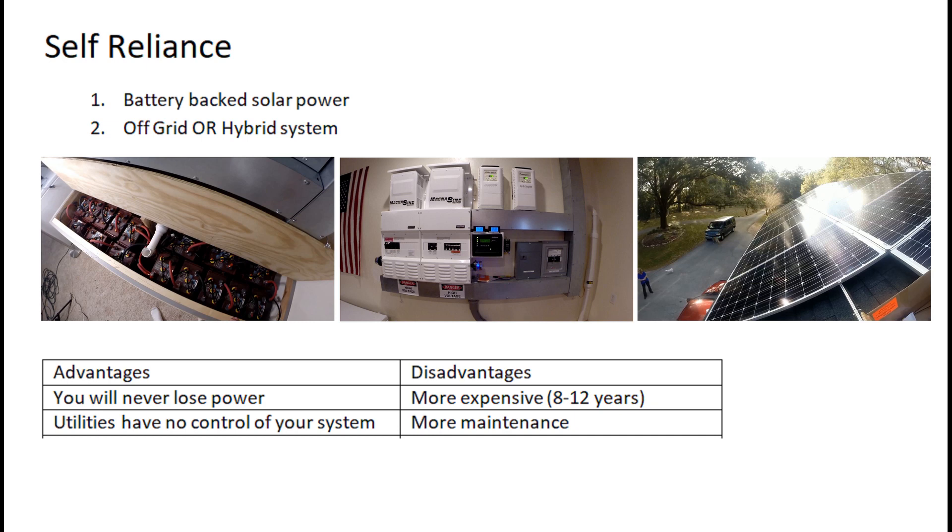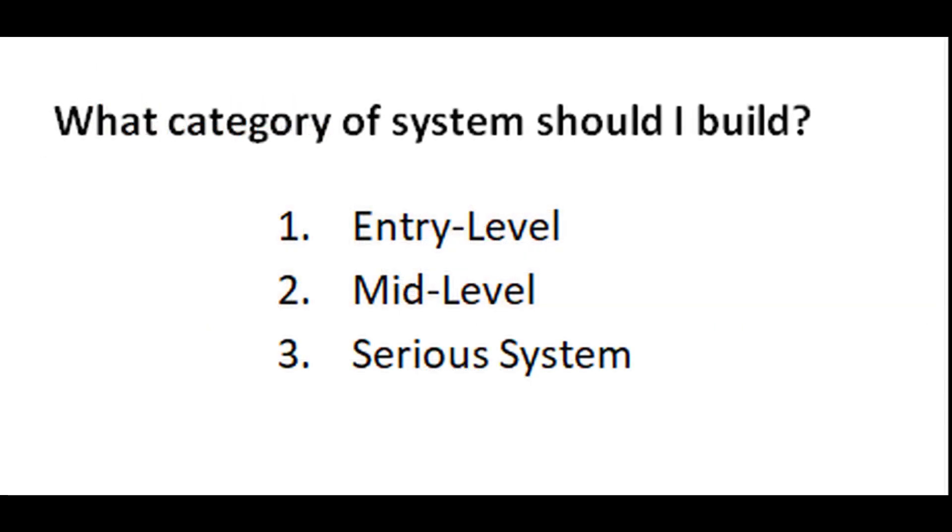The disadvantages are that it's quite a bit more expensive with the batteries — you're looking at an eight to twelve year payback period depending on your system. There's more maintenance and more to think about in general with an off-grid system. This is what I chose to do, so I'll go into a little more detail about the options, breaking them down into three levels: entry-level, mid-level, and serious high-end systems.